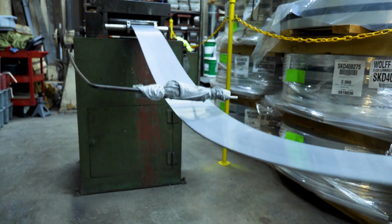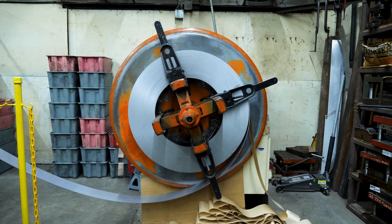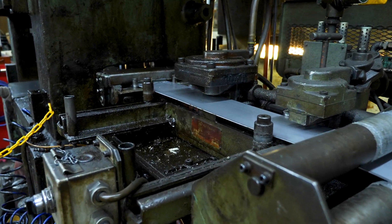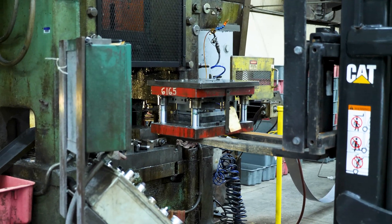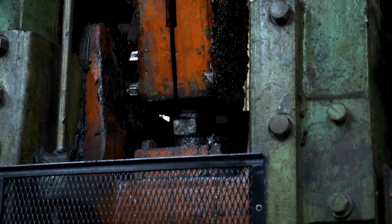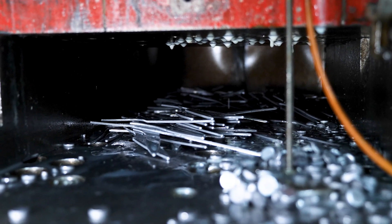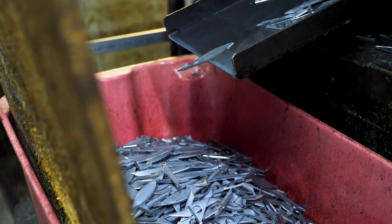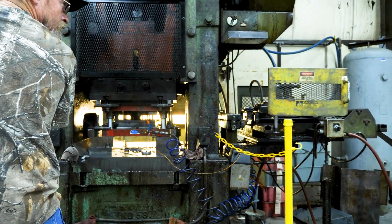First, we use American-made stainless steel that comes to us in large coils. The coil is loaded and fed through a stock straightener into an oiler and then fed into the large press. A die is loaded into the press depending on the blade that's being produced. The press stamps blanks out of the coiled steel as it's fed through the machine. There's a chopped section on the end of the die that cuts down any excess steel into small pieces that are then recycled with a local company.